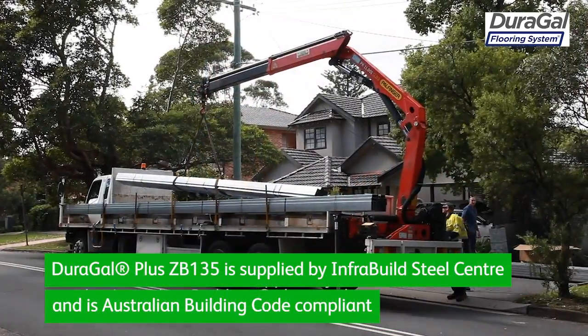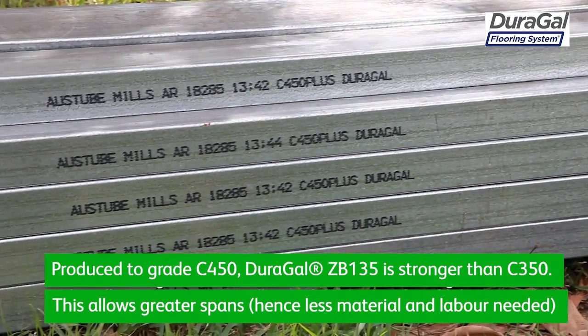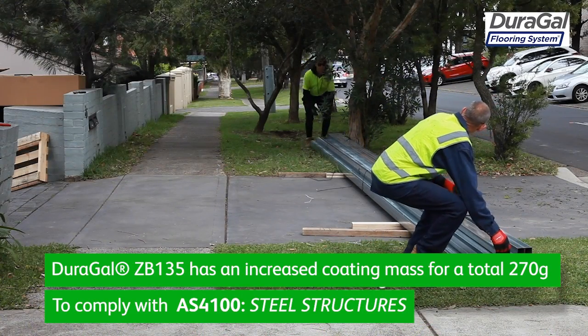We use Durigal Plus ZB135 because we can get it in a large range of sizes. It cuts our cost down for wastage. It's lightweight so we can get larger spans out of it. It's easier to handle on site.